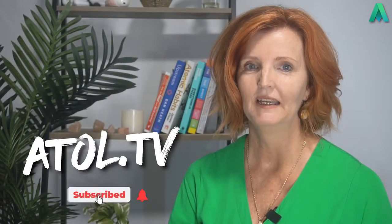Hi, I'm Jacqui Stapleton and welcome to Atoll TV. In this video I'm going to cover Clause 7.1.5.2 Measurement Traceability. I'm going to break this clause down and turn it into something you can all understand and implement into your own organisation or industry.